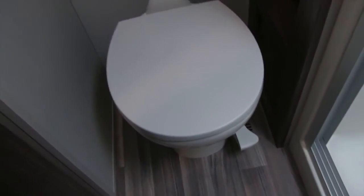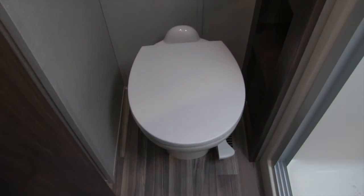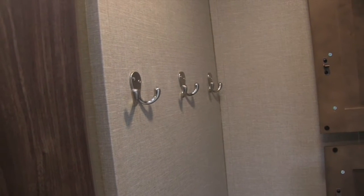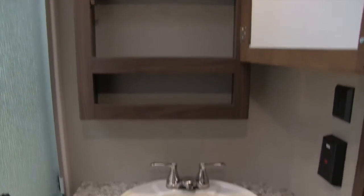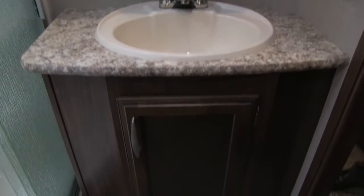The bathroom of the 305 has a pivot door to enter, which is great because it allows you to easily enter from either the main living area or from the bedroom. Right inside is your porcelain foot-flush lever toilet, which is very easy to clean. Moving up are robe hooks for towels or robes, and across the way is a very large linen closet with plenty of room for towels and all your bathroom accessories. There's a one-piece shower — less chance for leaks — with a seat, great shelving, a hand wand, and a large skylight up top. To the side is a mirrored medicine cabinet with storage behind it, plus a sink top, vanity, and additional storage below.